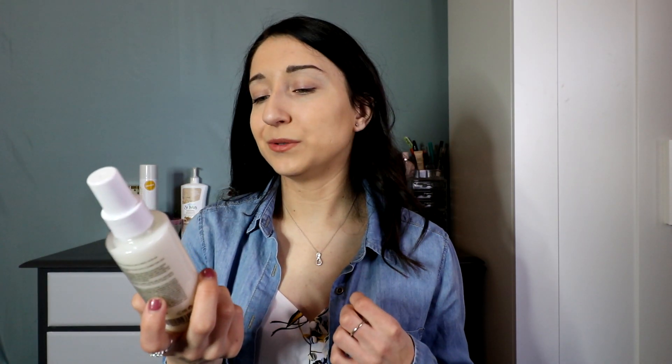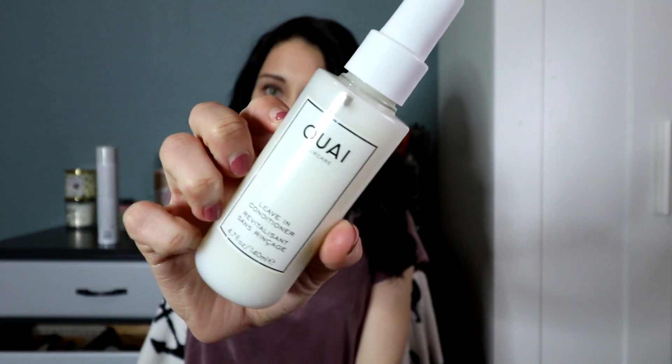The next one I also got in my FabFitFun box — I've almost finished it because I use it so much. This one has more of a floral scent, which is a big difference from the others. If I've used the Fiber Fix and want something to make my hair smell better, I use this one. It's a thicker leave-in conditioner that works all day long. It's a smaller bottle but lasts a long time. Whitney Simmons uses it — it's really good, especially if you want a floral-scented detangler.